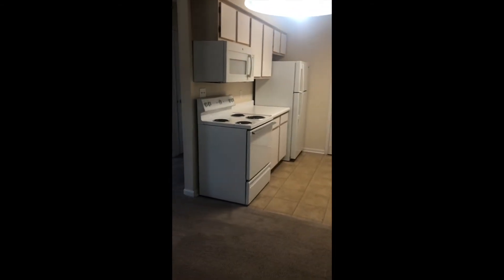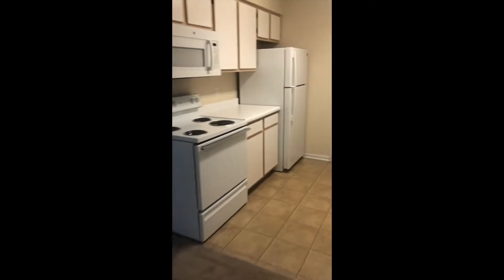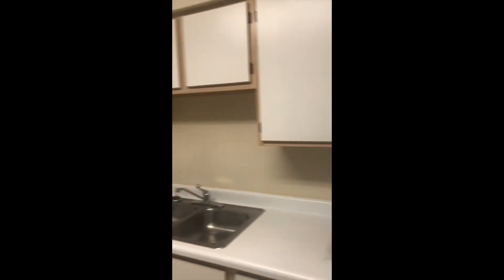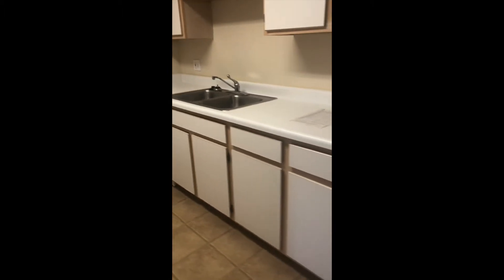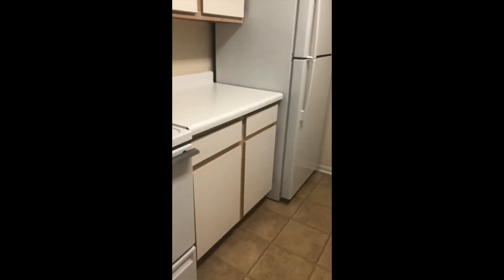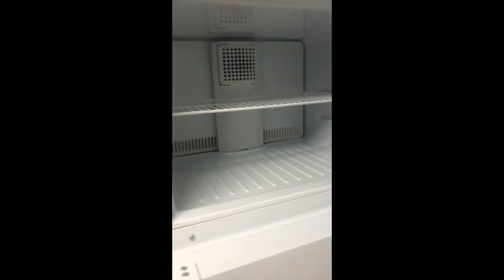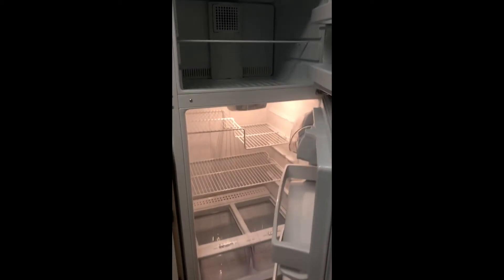The apartment — you enter right into the dining room. The kitchen comes with a microwave, dishwasher, garbage disposal, and a good amount of cabinet space. There's also a patio, which can be used as its own private entrance when you're on the ground floor.